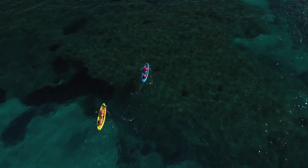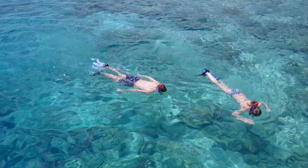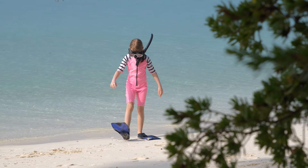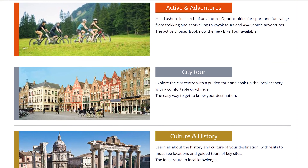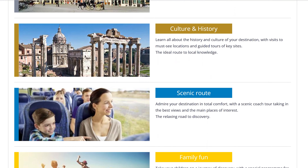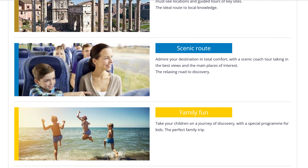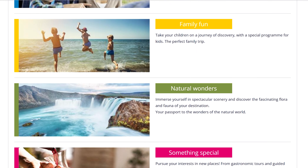Number twelve: you can rent kayaks, floating beach mats, paddle boards, and snorkeling equipment on the island. To save money, you may want to bring your own snorkeling equipment. Number thirteen: there are excursions available if you are not the just-lay-on-the-beach-all-day type. You can do things like jet skiing or scuba diving. To see a list of the available excursions, go to MSC's website.